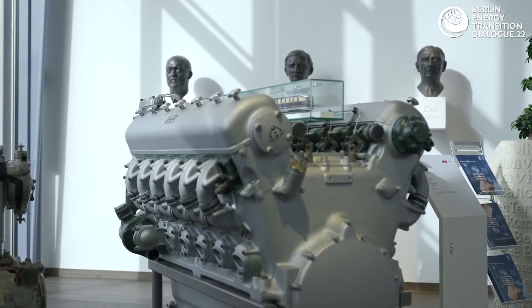Acting against climate change requires an energy transition. For us it's an obligation and a challenge, but also a huge opportunity. Rolls-Royce Power Systems will provide new technologies, new products and new solutions to move the energy transition forward. Thank you for joining us on this tour.